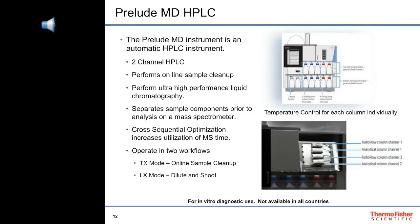The Prelude MD HPLC combines sample cleanup and HPLC across two channels in a compact modular design with easily accessed columns and solvents. You can run TX methods that utilize turbo flow online sample cleanup coupled to HPLC, or you can run LX methods that inject samples directly into the HPLC column of either channel. Our Prelude HPLCs can handle pressures generated by UHPLC columns packed with sub-2 micron particles.